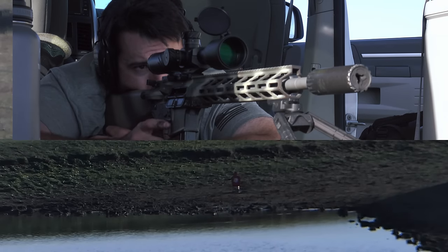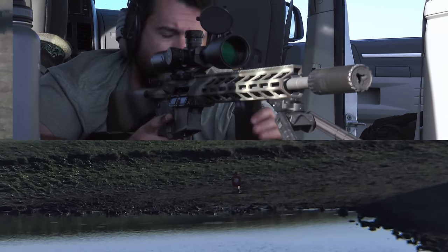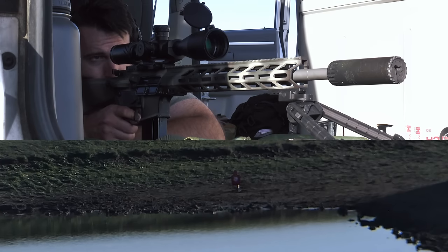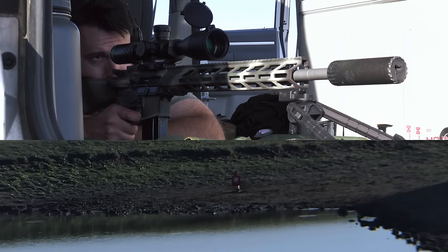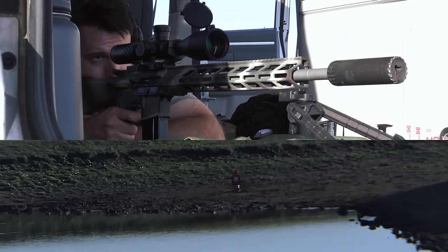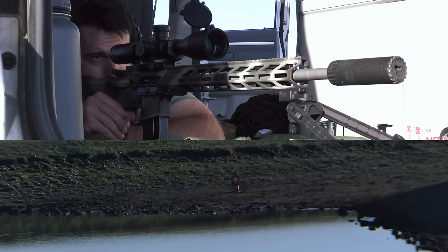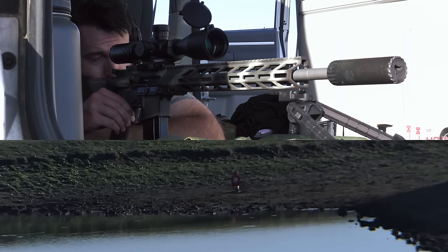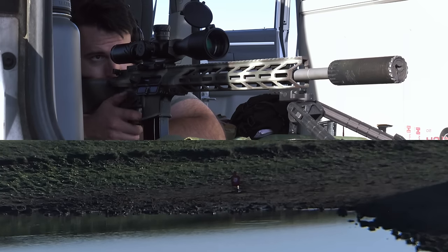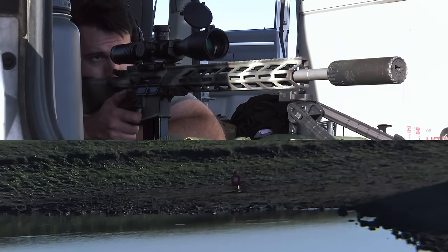For hunting applications, I think 6.5 Grendel is kind of a no-brainer — you have access to a lot of different loads, different bullet weights, different projectiles, and while it's a slightly heavier, slower round, you do get a little more energy on target. So for hunting, 6.5 Grendel is the clear choice.